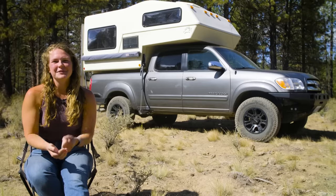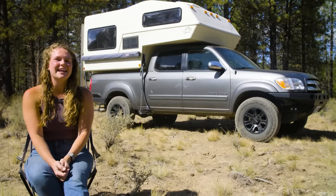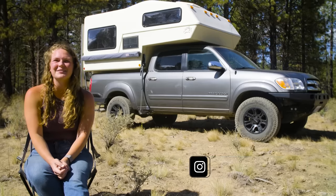Thank you all so much for touring my home today. I hope you enjoyed it as much as we've enjoyed living in it. If you want to continue to follow our journey, you can head over to my YouTube channel SheRealmsWild, or Instagram or TikTok at the same handle. We'll see you guys down the road.